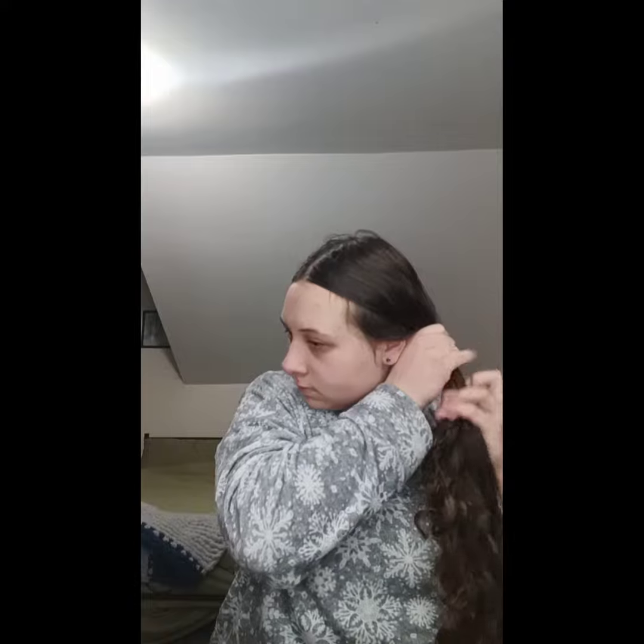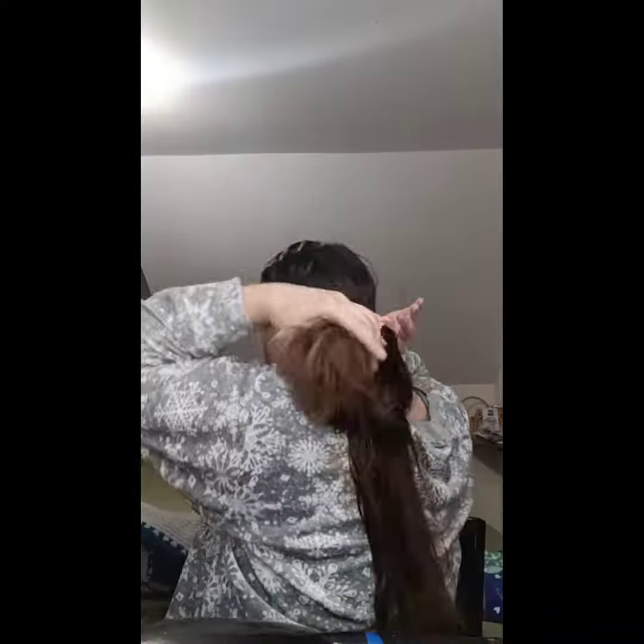I start my morning off by dragging myself out of bed. This morning I decided to brush my hair — usually I do that later, but I wet it down and run a brush through it. I have a lesson today, so I'm excited about that. Once I got it all brushed out, I throw it in a ponytail and get dressed.